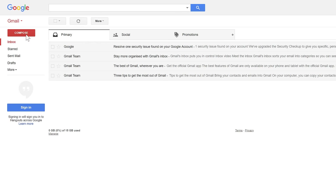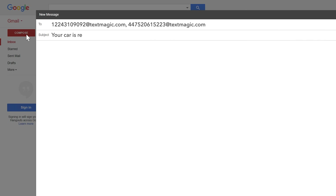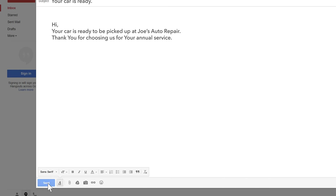Email to SMS allows you to send text messages and receive replies directly from your everyday email app.